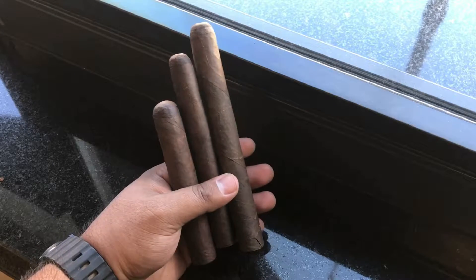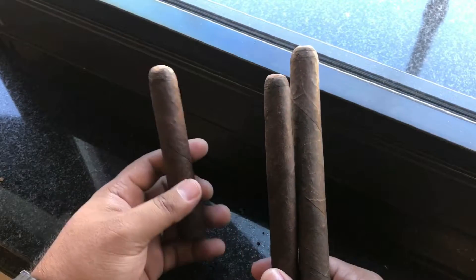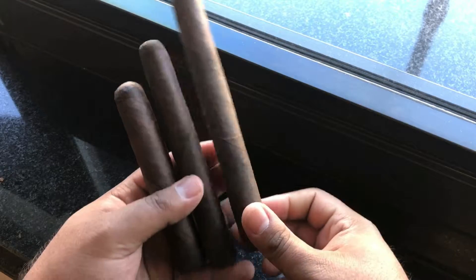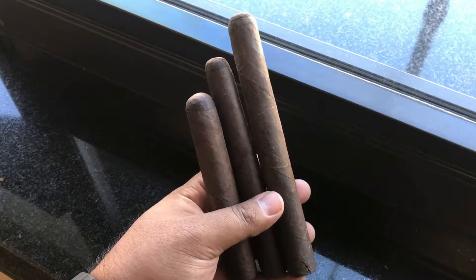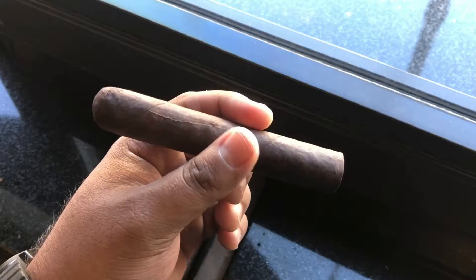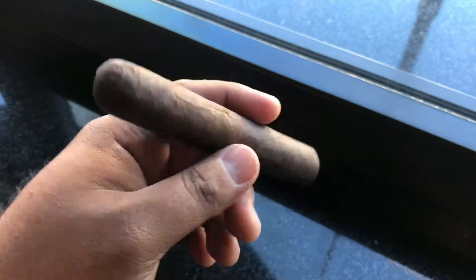Alright guys, so these are the three Broadleafs that I'm getting. They've been numbered as the Robusto being number one, the Toro being number two, and the Churchill being number three. We're going to try the first Broadleaf, number one, and we're going to cut it, light it, smoke it, and see what it's all about. Here's number one out of the three cigars for the Broadleaf Challenge.